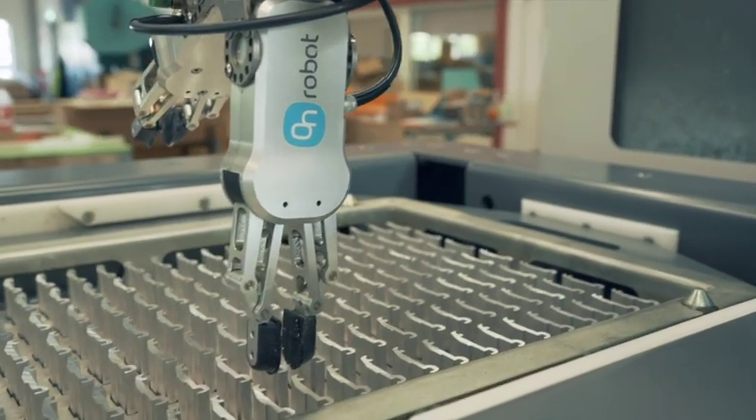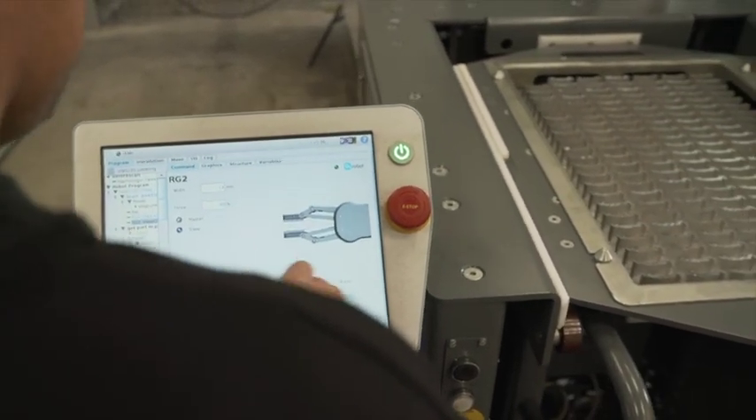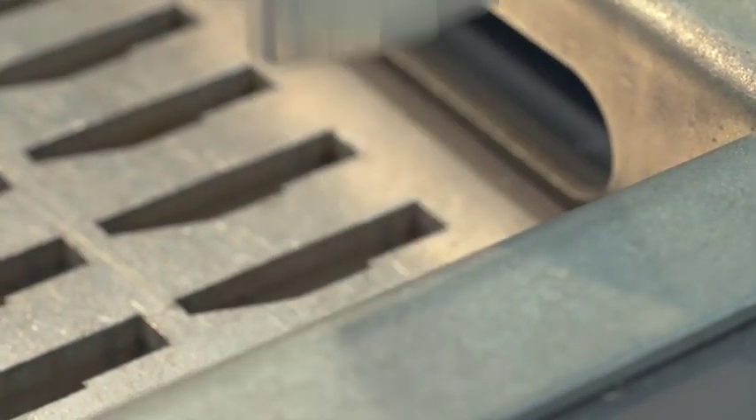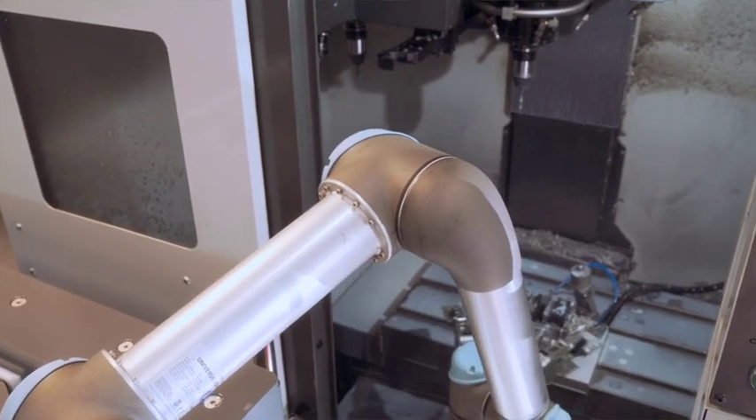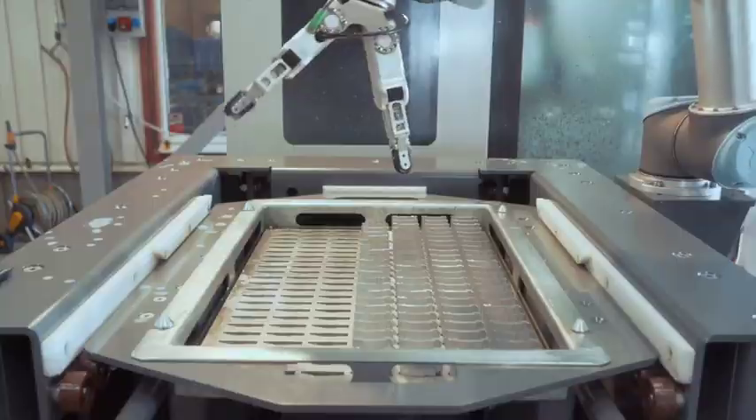OnRobot RG2 Dual Gripper — just plug and produce. It is easy to program and the fingertips can be customised. It is very adaptable. The same gripper can be used for different size objects, and the dual gripper makes the cycle time shorter.